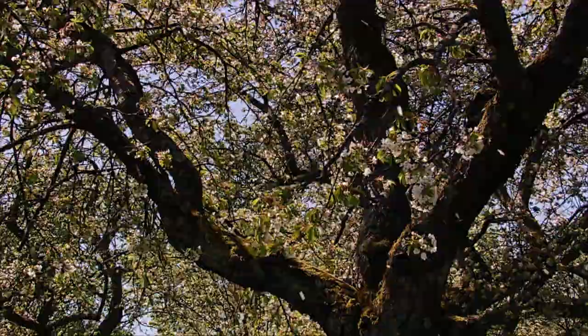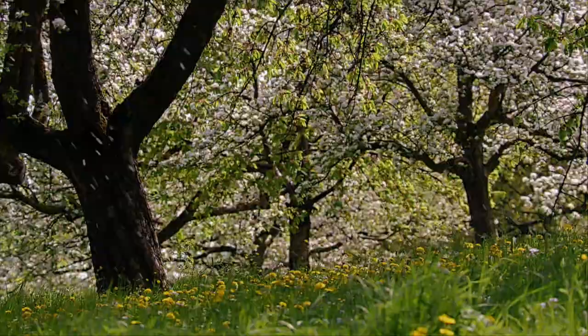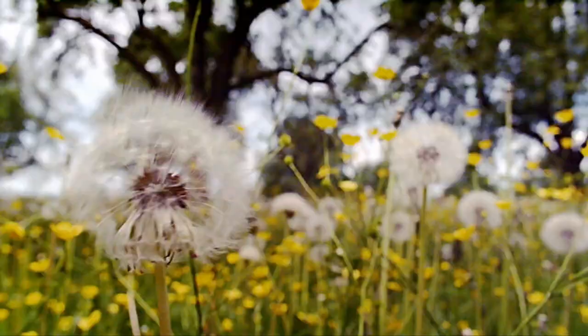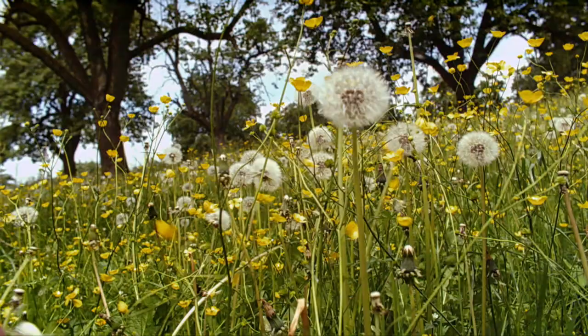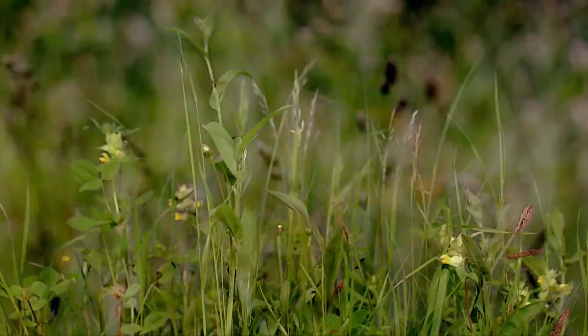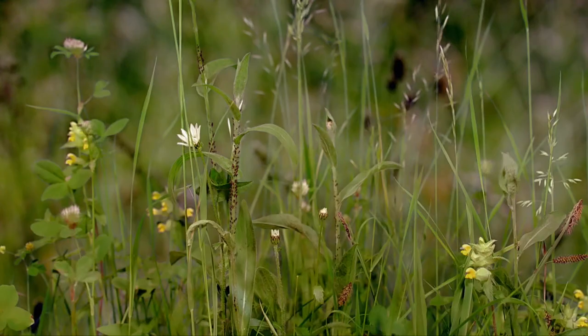The luxuriant fruit tree blossoms only last a few weeks. If the weather was good and the bees industrious enough, fruit will now slowly be developing. Under the trees, things continue to bloom — dandelions and buttercups thrive especially well in fertilized fields, while barren soil produces a greater variety of plants.